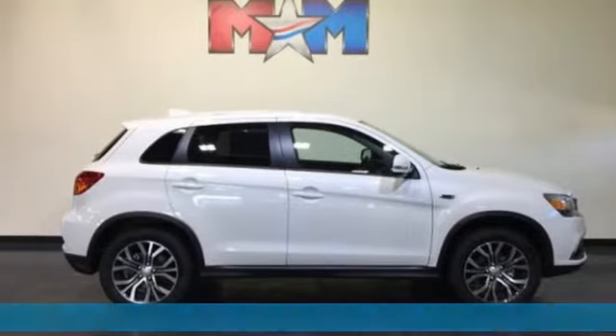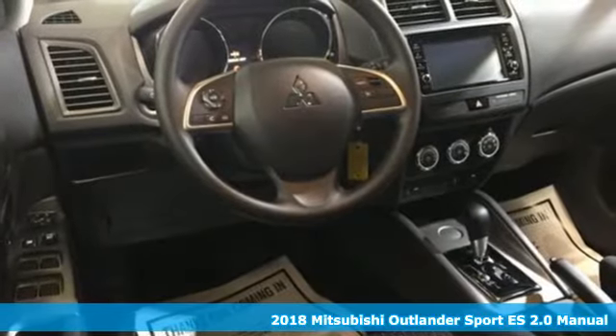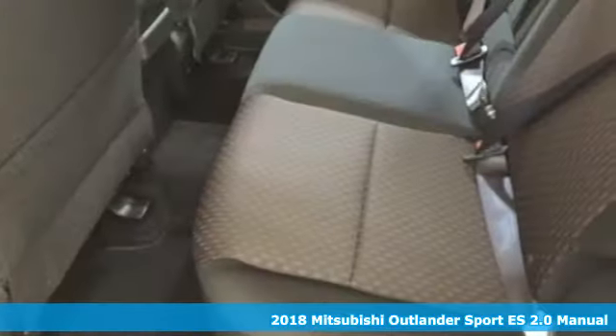Here's a 2018 Mitsubishi Outlander Sport. You're ready for anything — your vehicle should be too. With this Outlander Sport, it is.